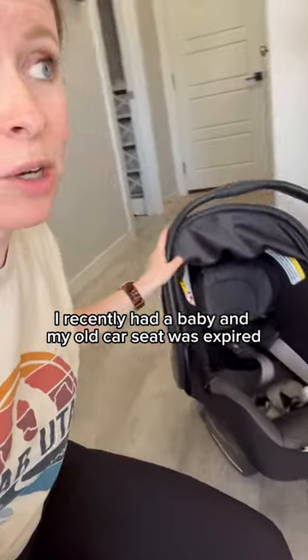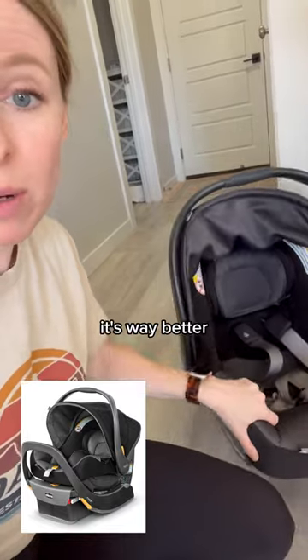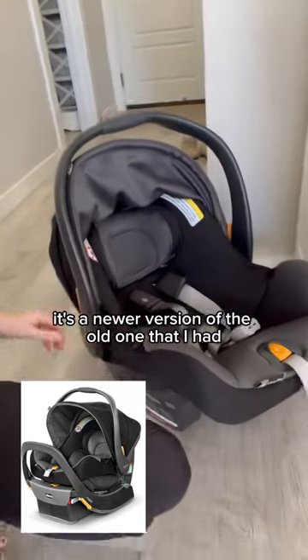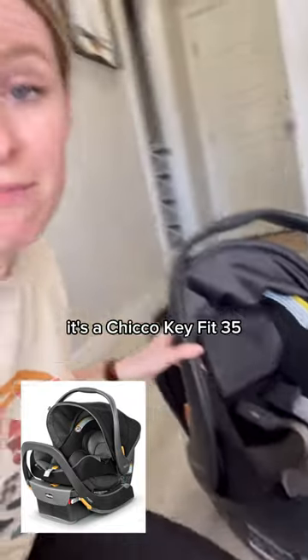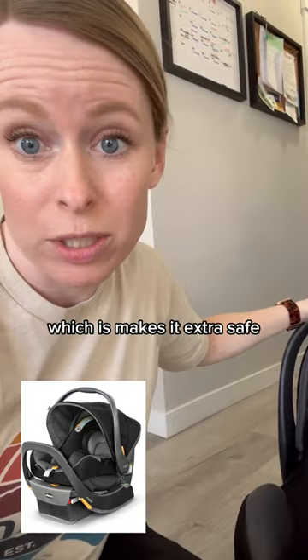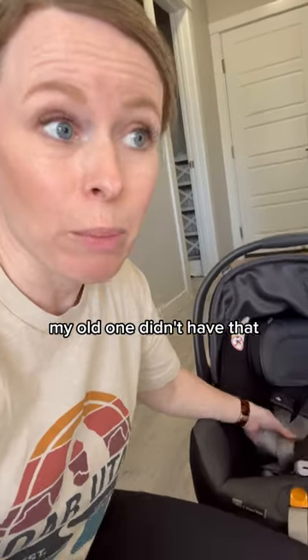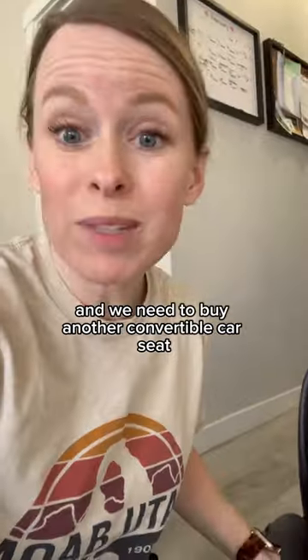I recently had a baby and my old car seat was expired, so I had to buy a new one. We love this car seat — it's way better. It's a newer version of the old one I had. It's the Chicco KeyFit 35, and it comes with the base and has the anti-rebound bar, which makes it extra safe. The straps are adjustable height without re-threading them — my old one didn't have that.